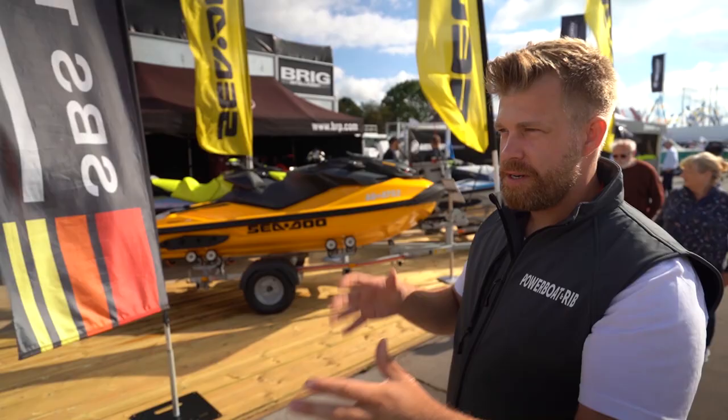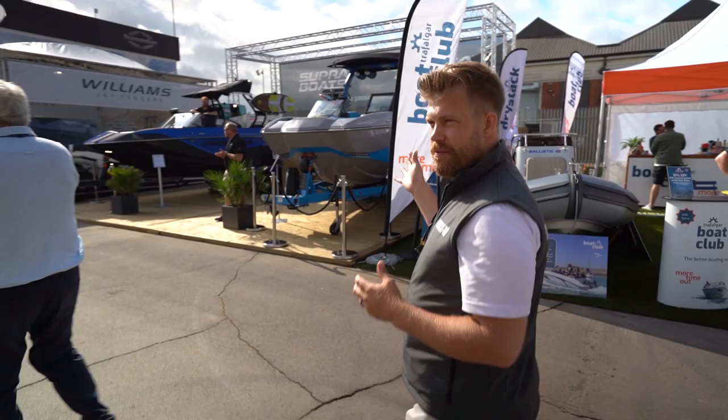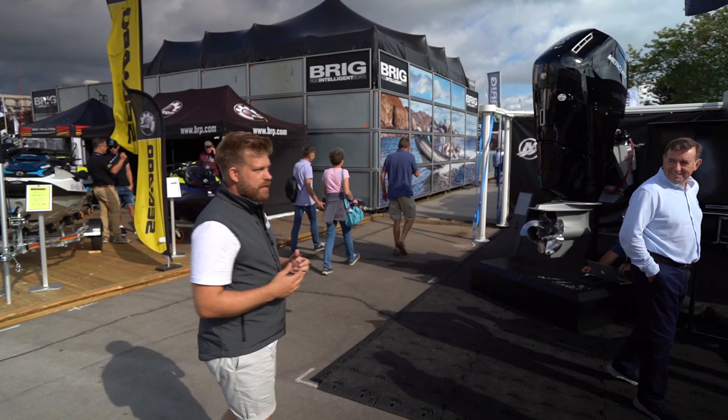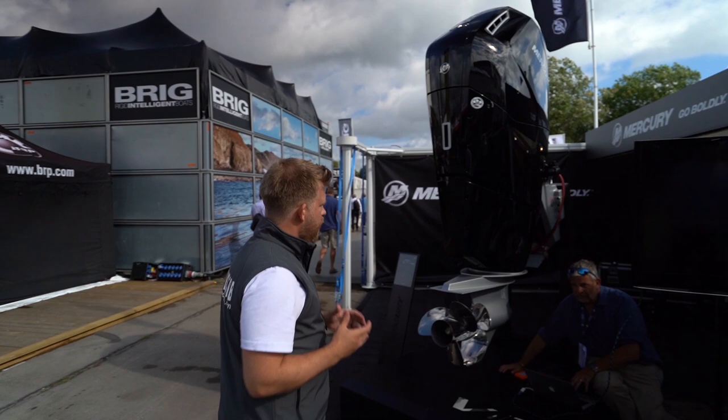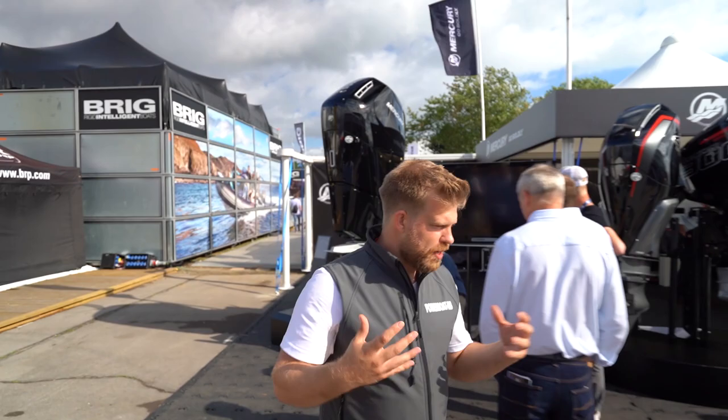Continuing on we have BRP with the Sea-Doos, the ski boats and wakeboard craft, and then we also have a new engine by EP Barris — the Mercury 600 V12. This V12 is very different to the rest of the outboard market: the engine stays bolted to the transom and it's only the lower unit that rotates, which makes it a really revolutionary design, especially for the big boat market.